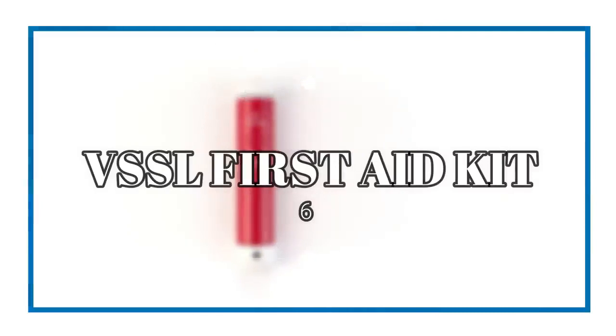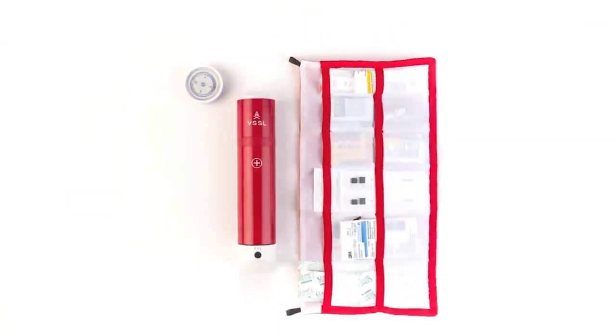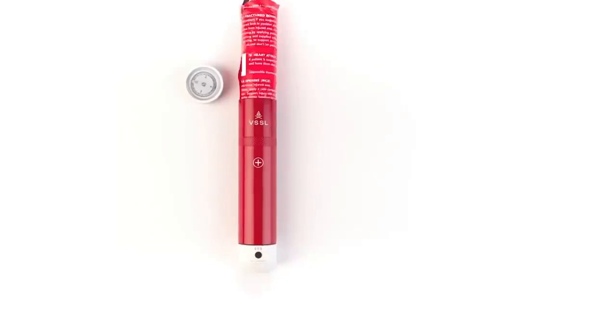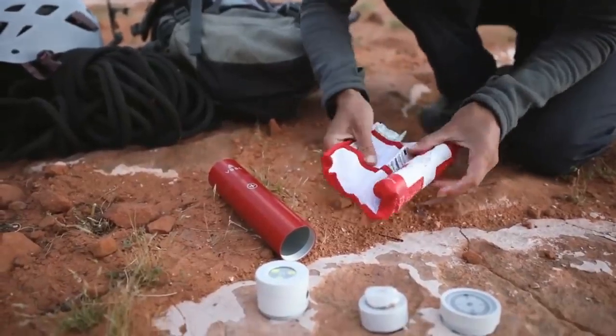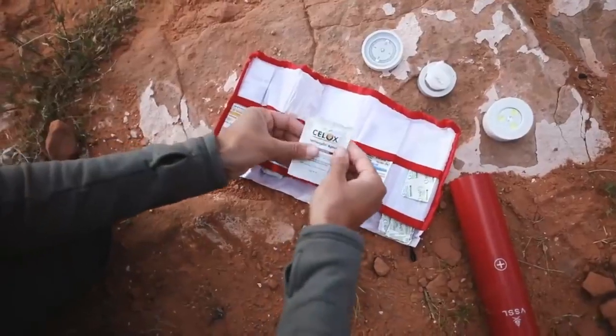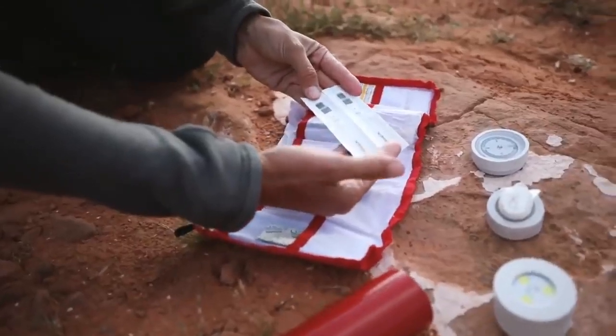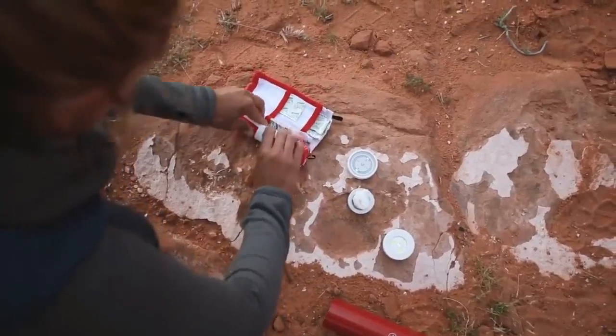VSSL First Aid Kit. While not always something you'll end up using, a first aid kit is undoubtedly something you should always bring along on an adventure. While the VSSL version has everything you need to treat and dress a minor wound — 48 pieces in total — it also houses several big bonus items that elevate it above the competition. That includes a 200-lumen 4-mode flashlight, a precision compass, and a waterproof and impact-resistant shell in which to store it all.